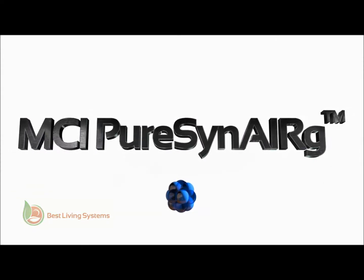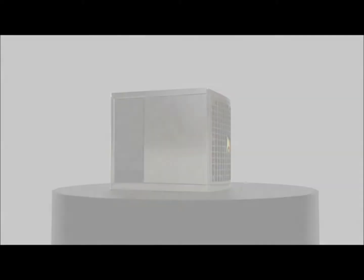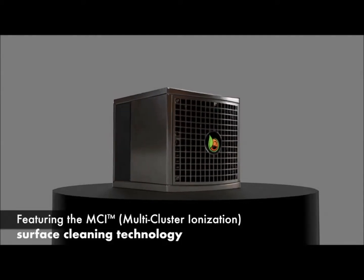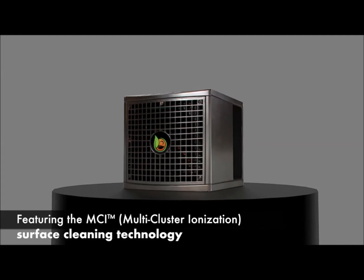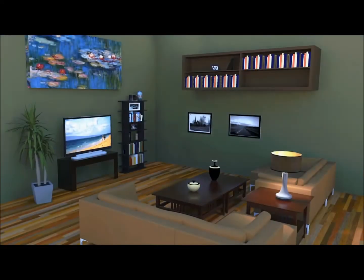The CleanAir Kiosk now introduces the incredible Pure Synergy. Utilizing the trademarked MCI multi-cluster ionization surface cleaning technology, this powerful unit cleanses the air and surfaces while running 24-7.